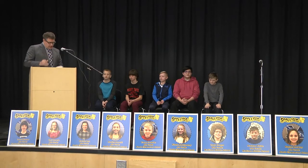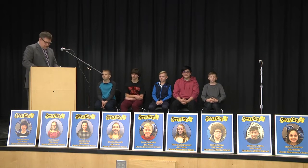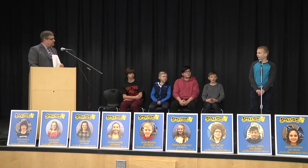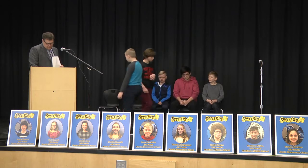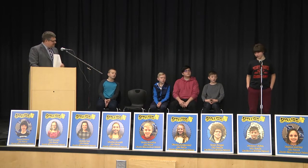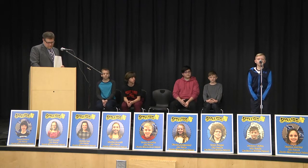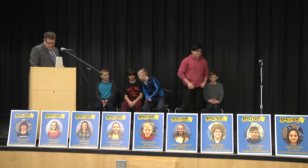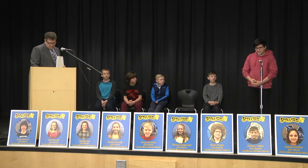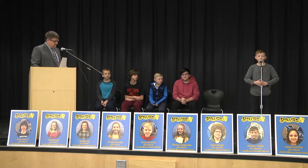We are going to do a practice round just to go through the process one more time, and I will start by calling Dylan to the microphone. Dylan, your word is hill. H-I-L-L. Hill. Lucas, your word is one, as in the numeral. O-N-E. One. Gavin, your word is keep. K-E-E-P. Keep. Harrison, your word is lake. L-A-K-E. Lake. And Nathan, your word is code. C-O-D-E. Code.